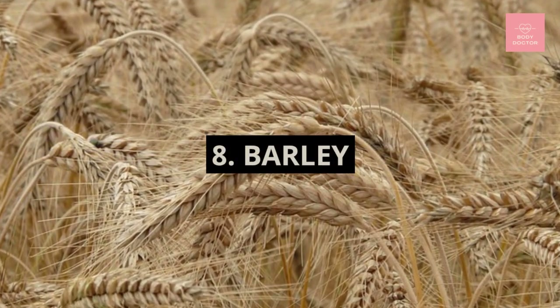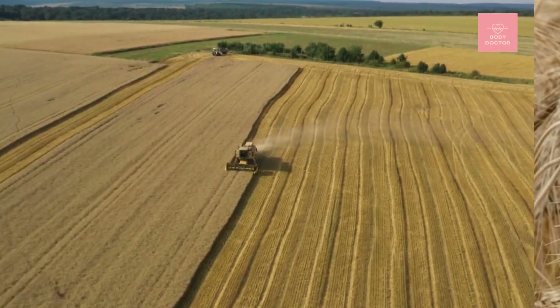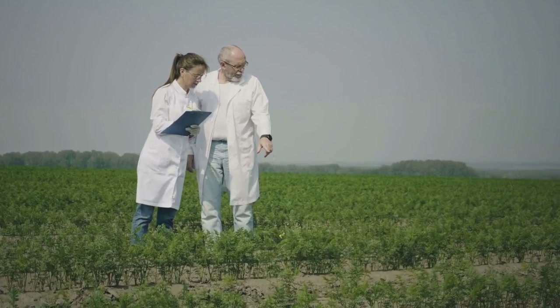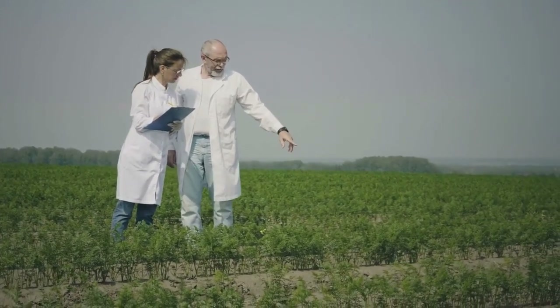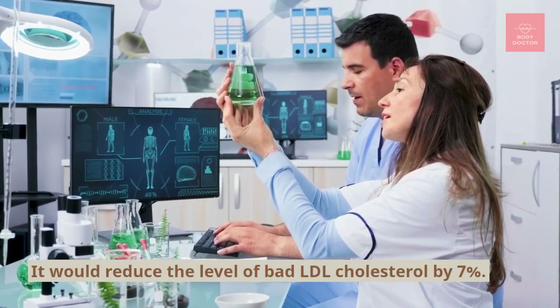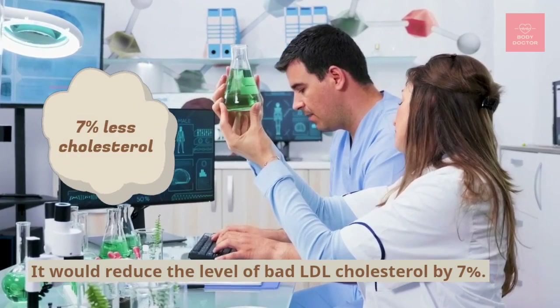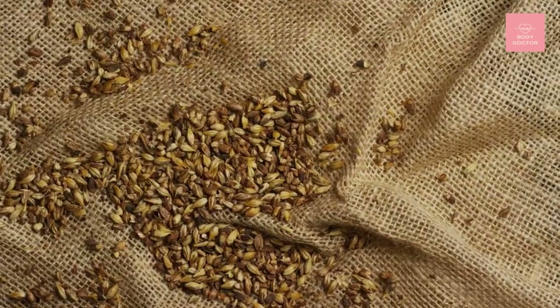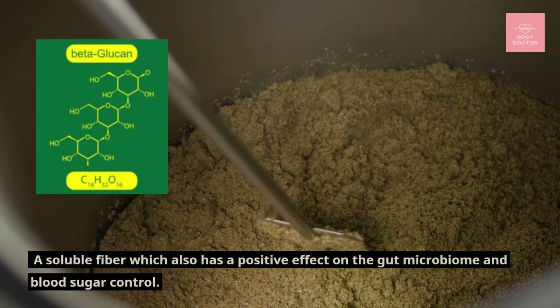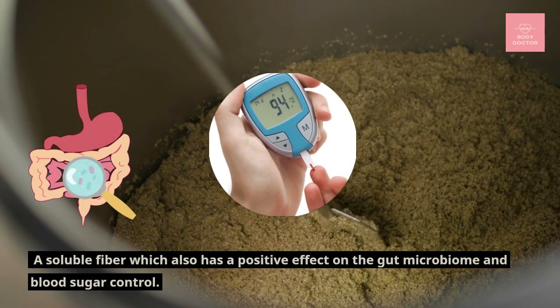Number eight: barley. Barley is a healthy cereal rich in vitamins, minerals, and fiber. Researchers have highlighted the anti-cholesterol virtues of barley and found that it would reduce the level of bad LDL cholesterol by 7 percent. Just like oats, barley also contains beta-glucan, a soluble fiber which has a positive effect on the gut microbiome and blood sugar control, both beneficial for heart health.